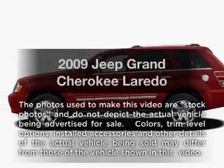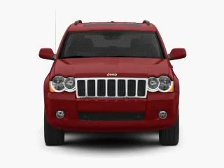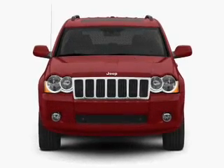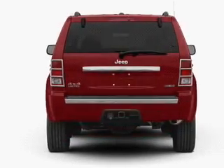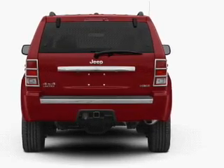Imagine yourself in this 2009 Jeep Grand Cherokee. This is the set of wheels you've been looking for. With a solid six-cylinder engine driven by a five-speed automatic transmission, the anti-lock braking system will help deliver you safely to your destination.